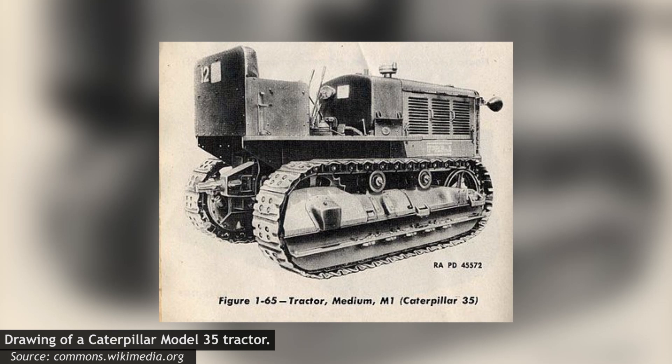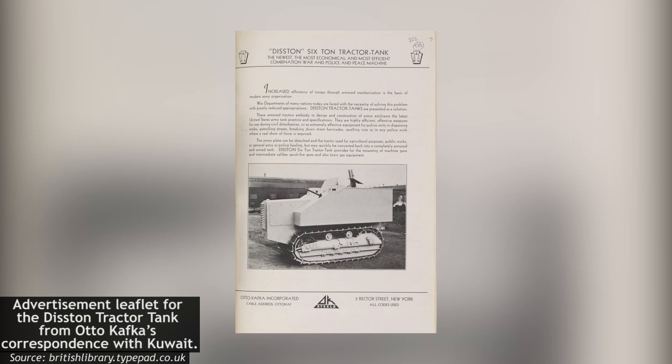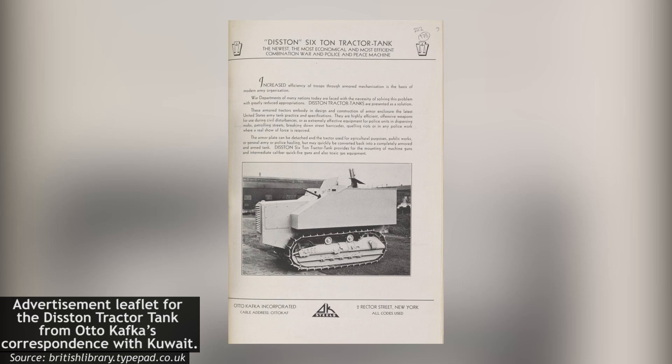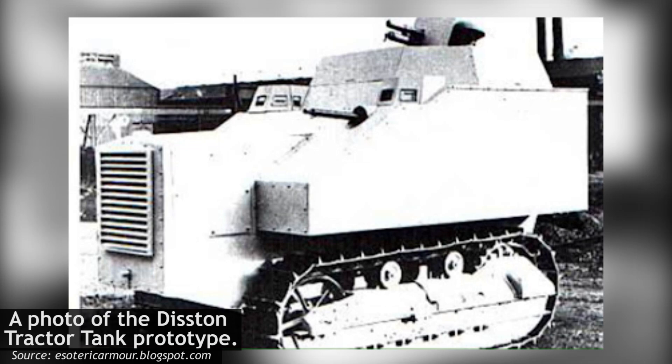The tractors themselves were Caterpillar Model 35s. At some point, a third company, Auto Kafka Incorporated, became involved. The precise nature of their involvement and how they got there was unknown, but they were involved at least in the marketing of the vehicle. An exact timeline is difficult to ascertain, but the vehicle was being promoted as early as January 1934. Thus, the agreement between Disston and Caterpillar was made in 1933 or earlier, with one prototype constructed.